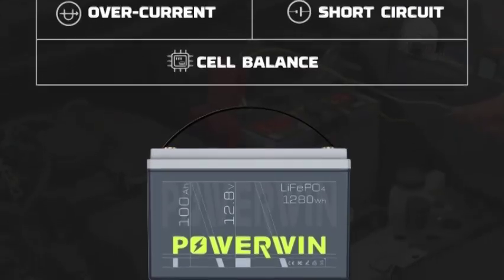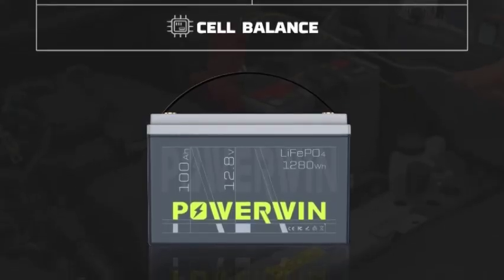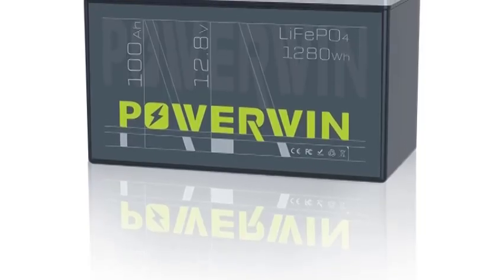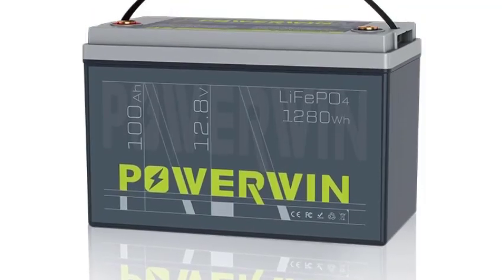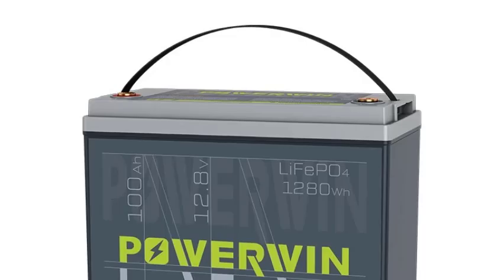Smart Repair Mode auto-detects and revives old or idle batteries, boosting lifespan by 20% and reviving dead car batteries. It also features an expandable 4S4P LiFePO4 configuration, scaling from 12V/100Ah up to 51.2V/400Ah at 20.48 kWh, configurable for heavy-duty indoor and outdoor use.